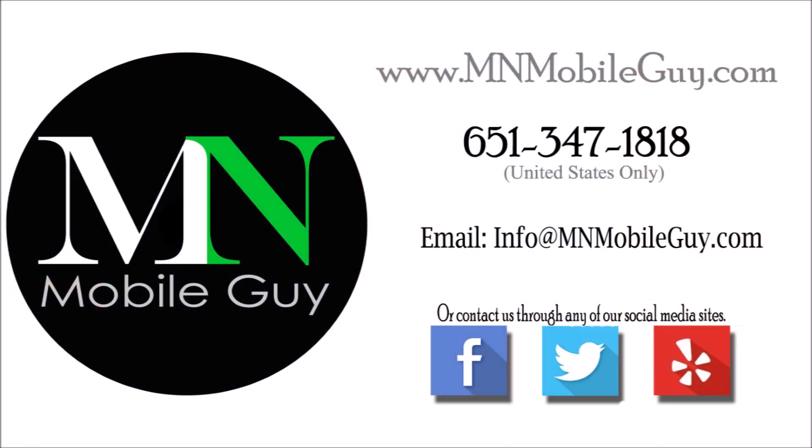Y para todos ustedes hispanohablantes, nosotros también hablamos español, así que ustedes también nos pueden contactar sin duda. Thanks so much for watching everyone, and have a great rest of your day.